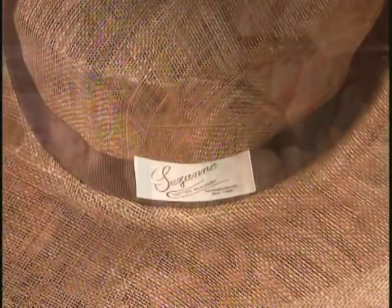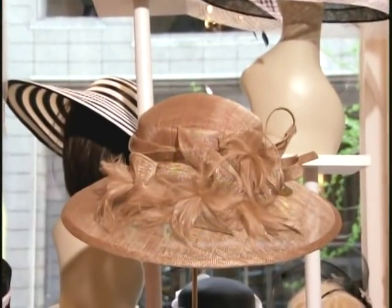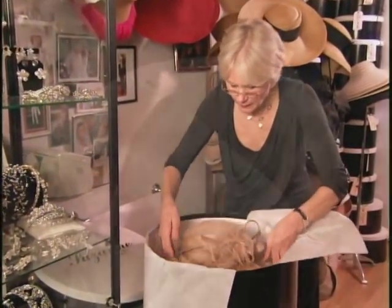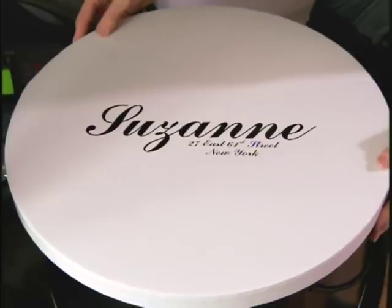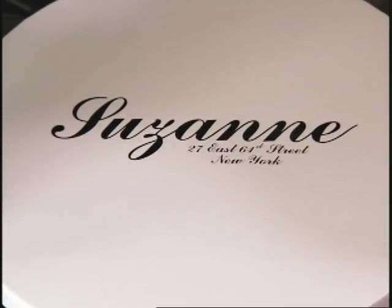And here we have the finished product — Martha's hat, ready to go. No matter what I do or where I go, I'm always thinking about hats. I don't think I will ever be able to leave it. It's in my blood, it's what I do and it's what I love to do.